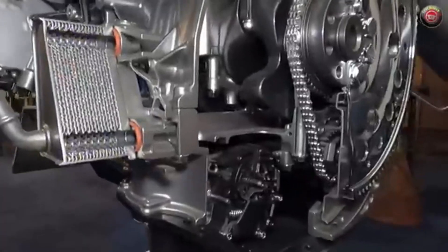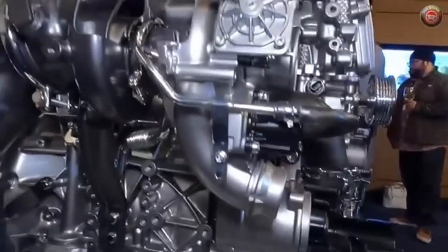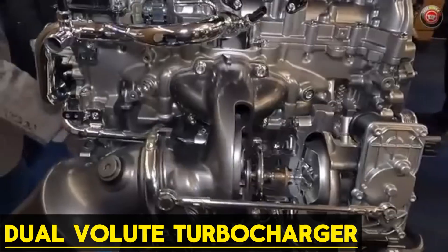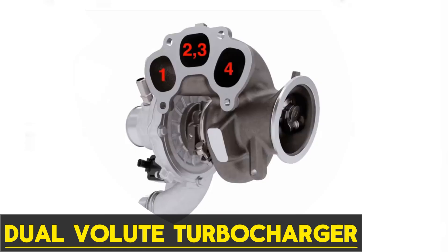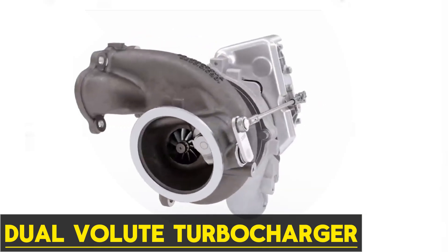Add to that a continuously variable oil pump, which adjusts output to match demand, cutting parasitic losses while safeguarding lubrication. The turbocharging system deserves its own spotlight — a BorgWarner dual-volute turbocharger with an electronically actuated wastegate. Unlike conventional twin-scroll designs, its concentric exhaust passages channel pulses more efficiently into the turbine, improving low-end response and sustaining torque at higher RPM.